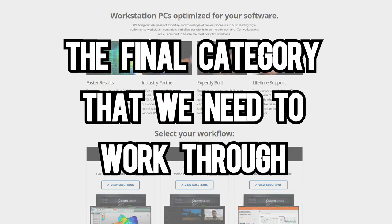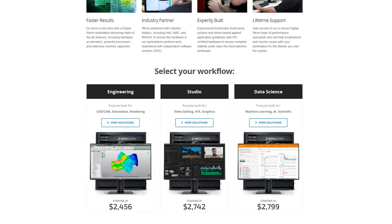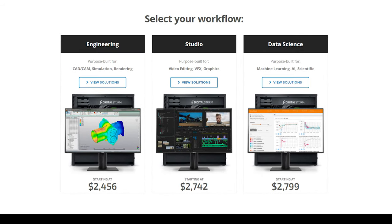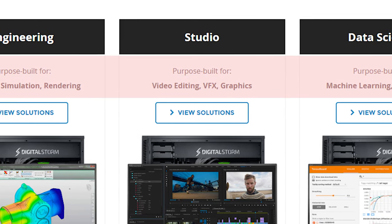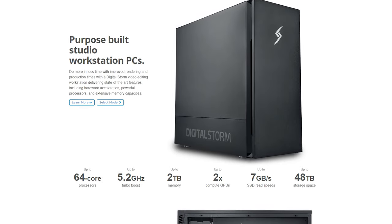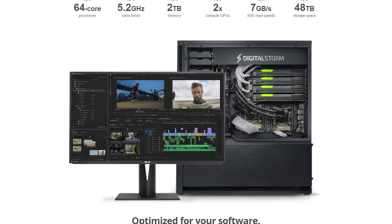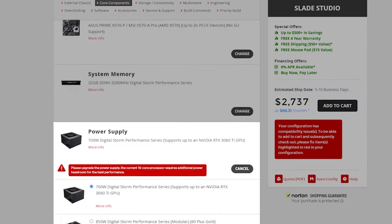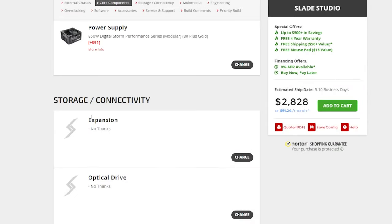The final category is the workstations — something we have not seen in any other pre-built manufacturer so far, so we're comparing it to building it yourself. On the workstation page, they have three computers suited for three different tasks, which we thought was pretty cool because it lets customers choose based on intended use rather than just the parts. We went with the studio version since we make YouTube videos. The first thing we noticed was that the power supply Digital Storm chose was not strong enough for the computer — it gave a warning message saying we'd need to upgrade the PSU, adding another $91 to the order.